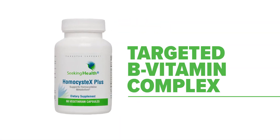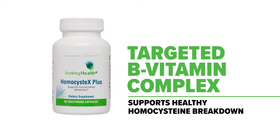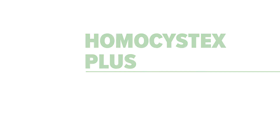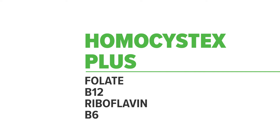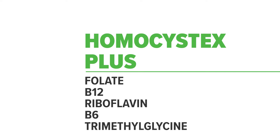Introducing Homocystex Plus, a targeted B vitamin complex that supports healthy homocysteine breakdown. Homocystex Plus contains active forms of folate, B12, riboflavin, and B6, and an amino acid derivative called trimethylglycine.